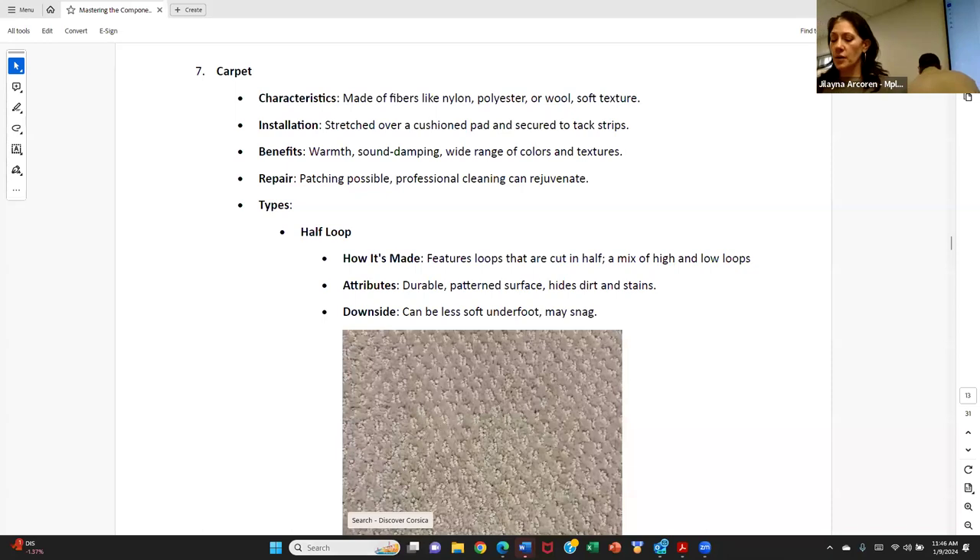Brief overview on carpet. Do you know what you're looking at when you're talking about carpet? Carpets are most typically made of nylon, polyester, wool, or triexta — which has become the newest engineered fabric that is a hundred percent water resistant. It's replacing a lot of nylon carpets now. Carpet is secured with tacking strips and stretched out over flooring.